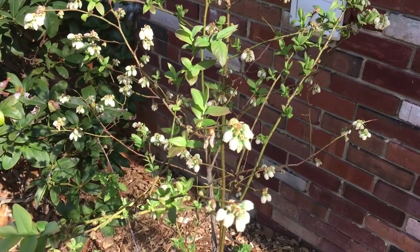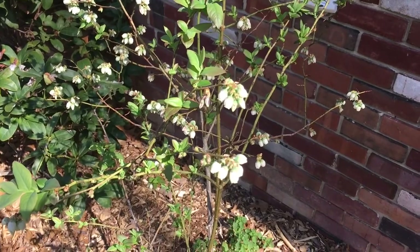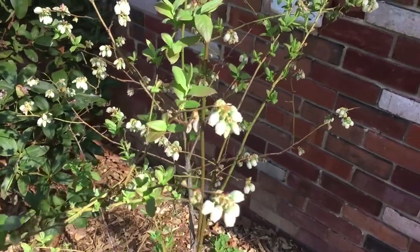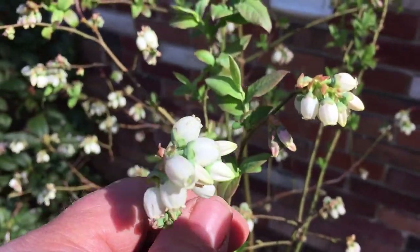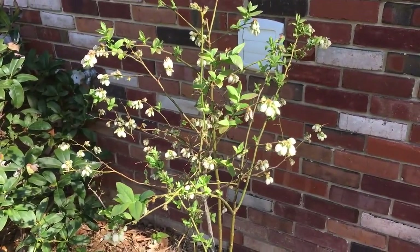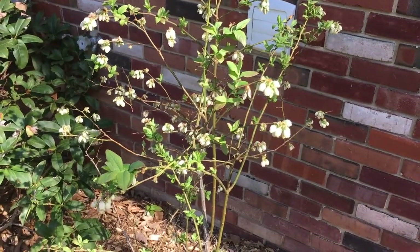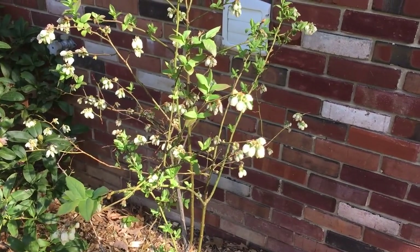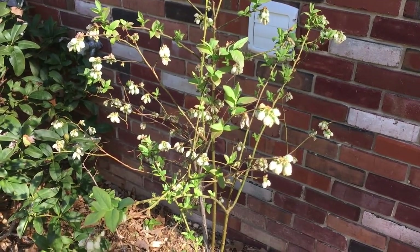Hey guys, Todd with Great Escape Farm here. Today I'm going to do a walkthrough of the Pasadena, Maryland homestead. I've done this several times in the past, but instead of focusing on all the different plants, I'm going to focus just on the ones that have blooms, are fruiting right now, or have fruit on them. A lot of people eat blueberries and various fruits and wonder what the blossoms look like.